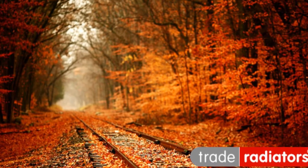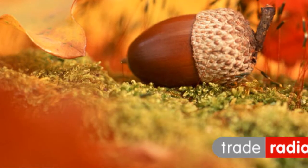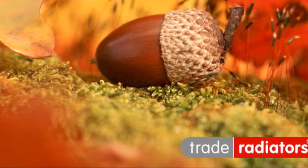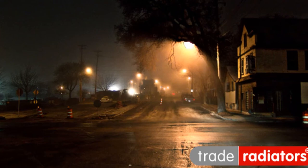It's once again getting to that time of year where the wind is getting that bit stronger and the chill in the air makes you shiver again. When those rainy autumn days give way to cold autumn nights, it's important to get your home warm nice and fast.